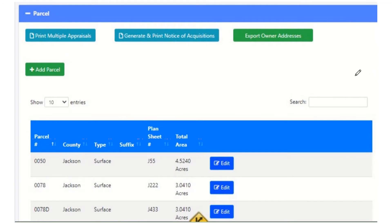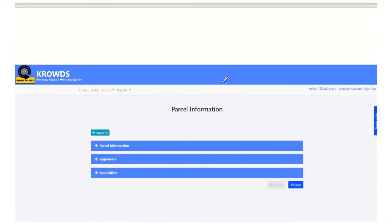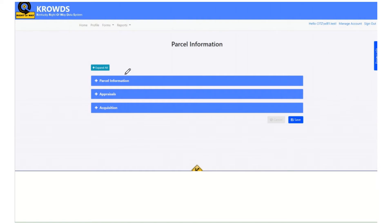Now we're going to move from the project page down to the parcel page. Here's my list of parcels on a project — I'll choose a parcel to go into. The parcel page is divided into different sections: parcel info tells you where the parcel is and what exactly we're acquiring; the appraisal section tells you how much the parcel is worth; and the new section is acquisition — that's the section we're going to look at today.